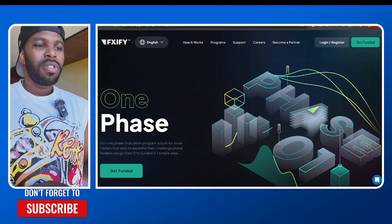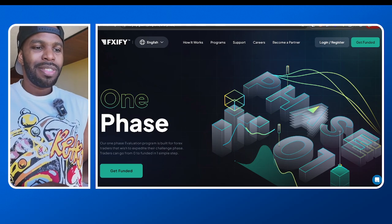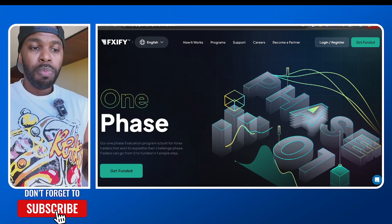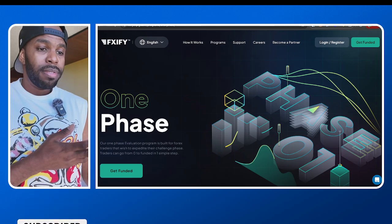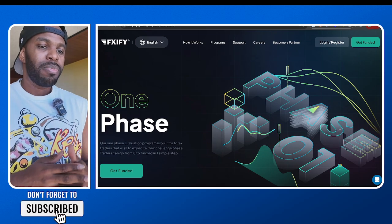FXify just released a 5k challenge. So now if you're on a budget and you don't want to spend too much money, or you want to get your feet wet and start off with a 5k challenge, it's only $59.